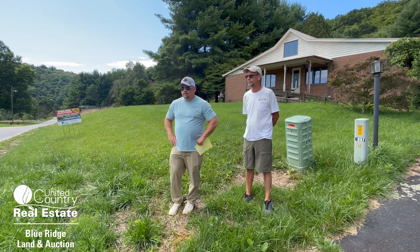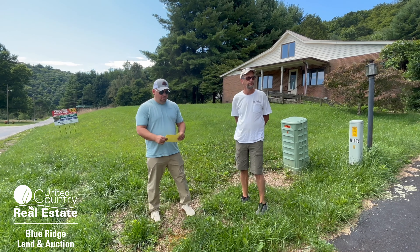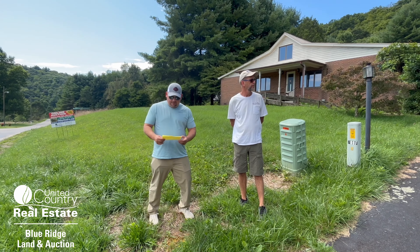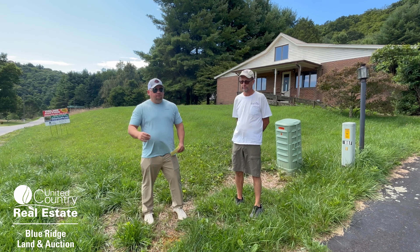On September 12th, that is a Thursday at 4 PM, we're going to auction off this home that is located at 4706 Conner Grove Road in Willis, Virginia.